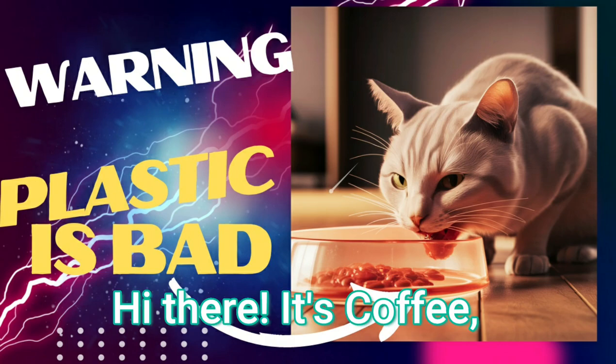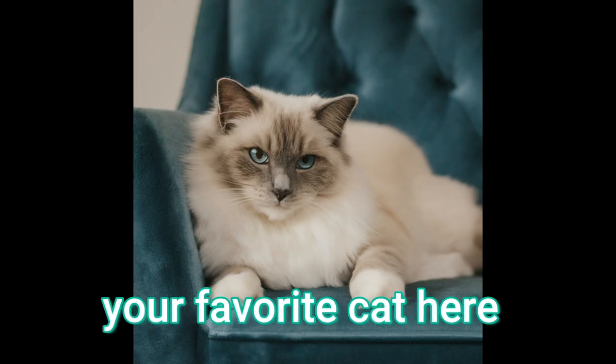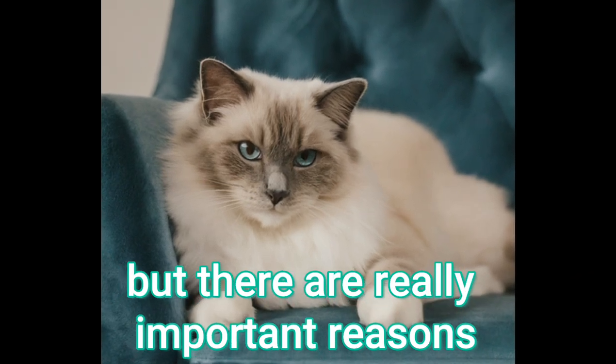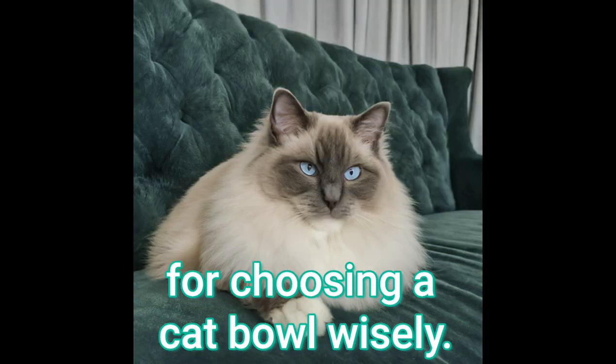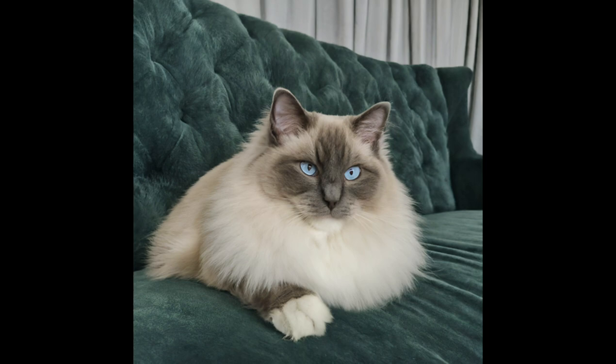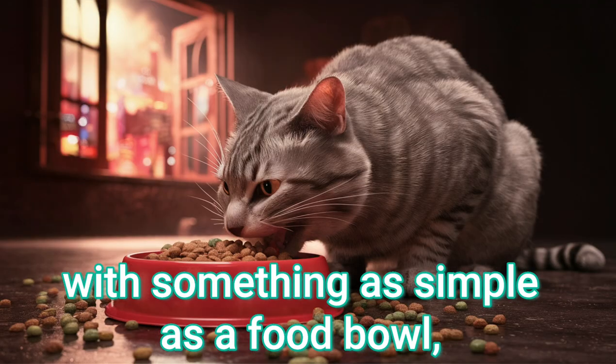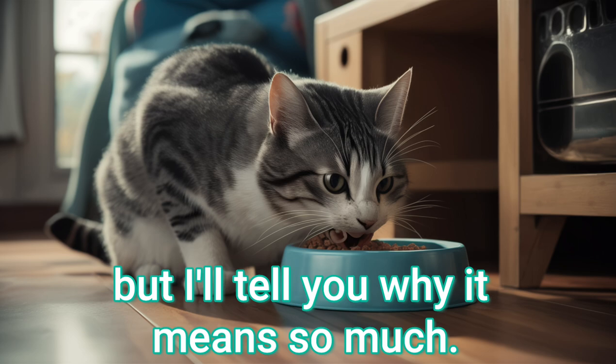Hi there! It's Kofi, your favorite cat here. This may sound a little weird, but there are really important reasons for choosing a cat bowl wisely. It doesn't make immediate sense to be careful with something as simple as a food bowl, but I'll tell you why it means so much.